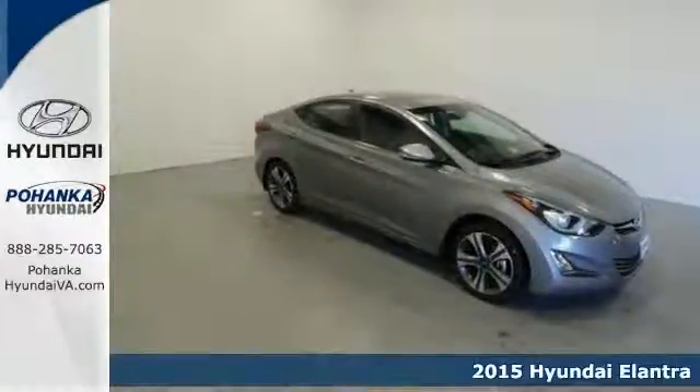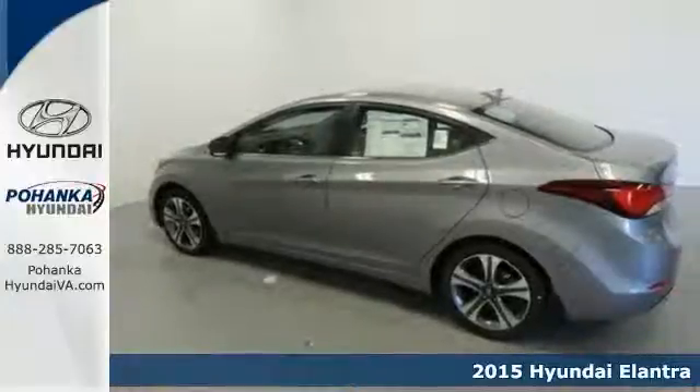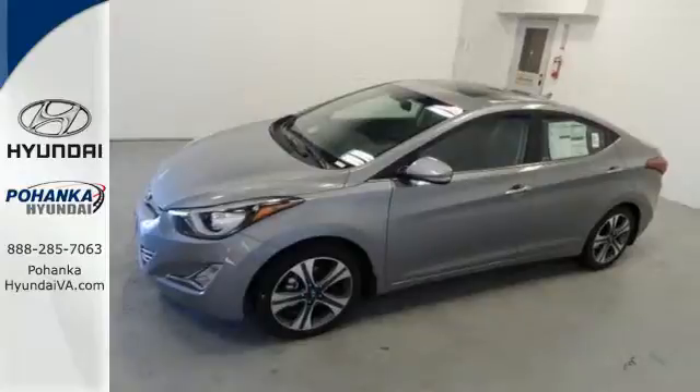It's a 2015 Hyundai Elantra. Look and feel great in this Hyundai. The smooth lines of this eye-catching ride house over 100 cubic feet of interior room.